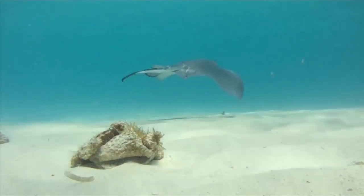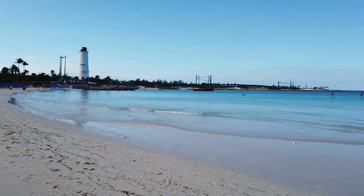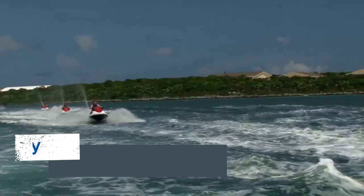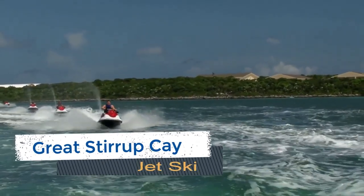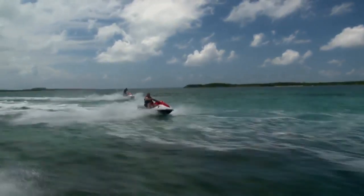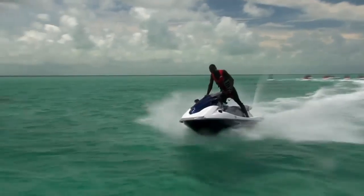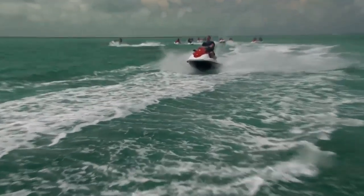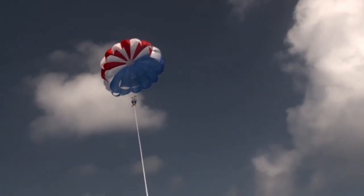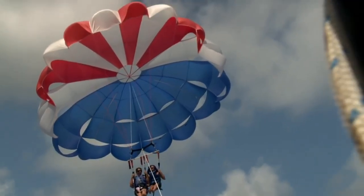If you want to kick things into overdrive while on Great Stirrup Key, then a jet ski tour is perfect for you. This adrenaline-filled excursion includes about 45 minutes of time skimming the water, as your guided tour takes you around the island for some high-speed thrills. If you'd prefer to reach new heights, you could opt for the parasailing tour instead. These five to seven minute flights will take you high above the island where you'll get a whole new perspective of Great Stirrup Key.